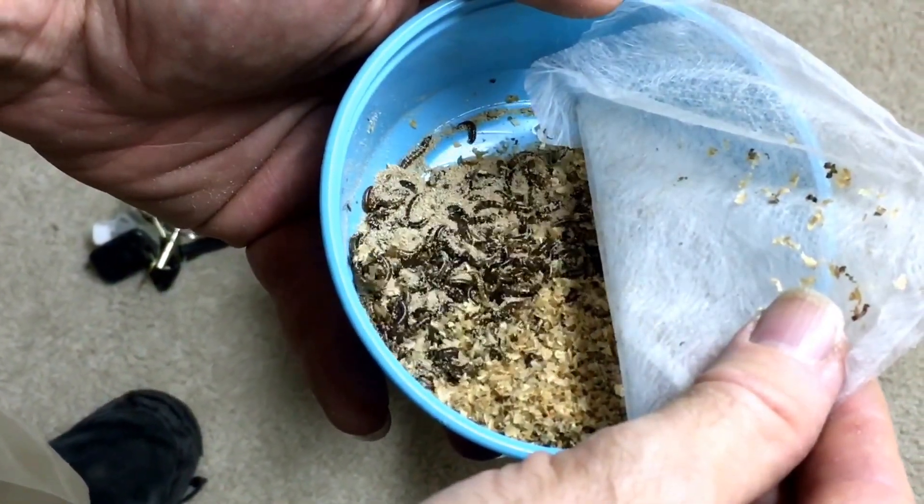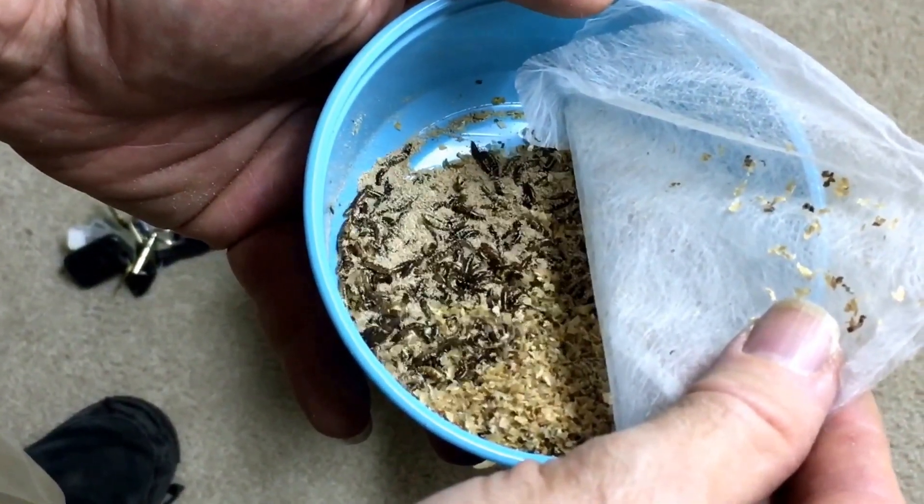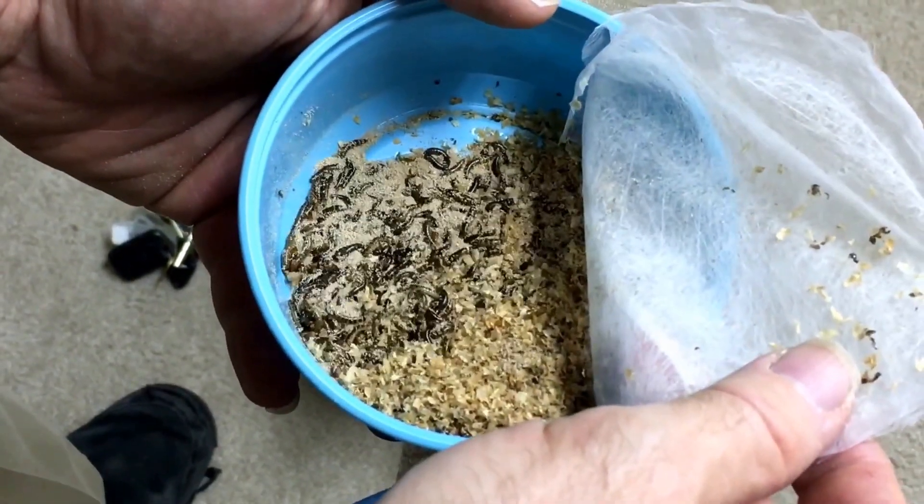I'm now going to culture them and see how prolific they are, but so far mini mealworms seem to be a fairly promising new live food.